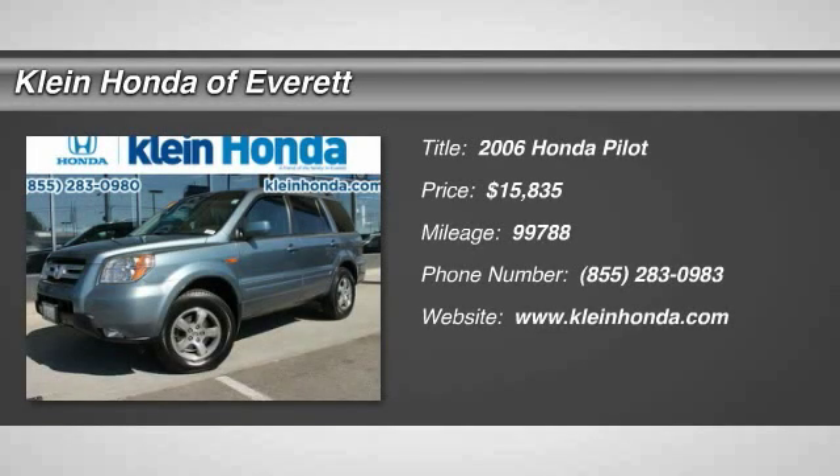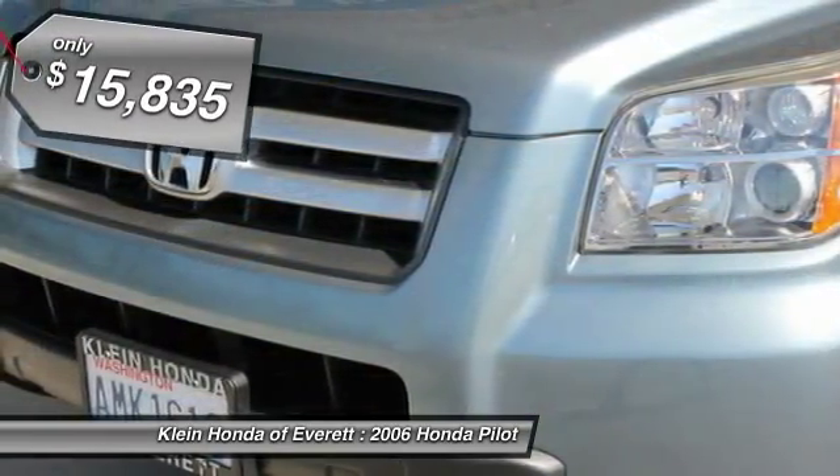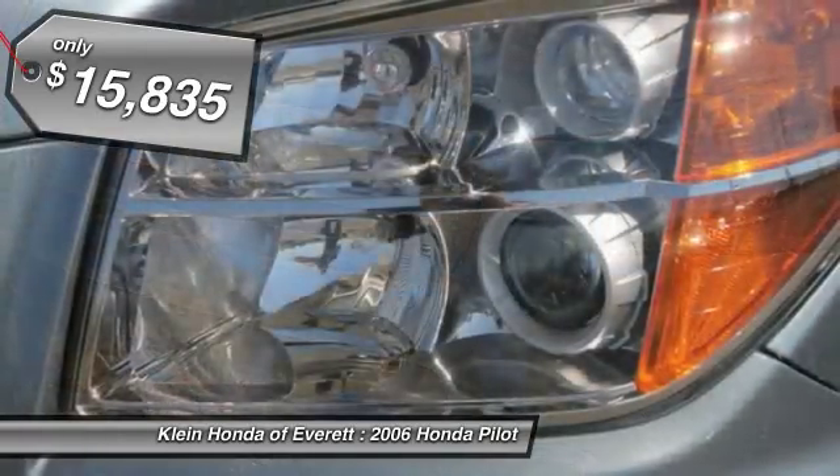2006 Pilot. Optimal utility. Indulgent interior. Powerful performer. You'll be ready for almost anything in the Honda Pilot, and it's priced below $20,000.